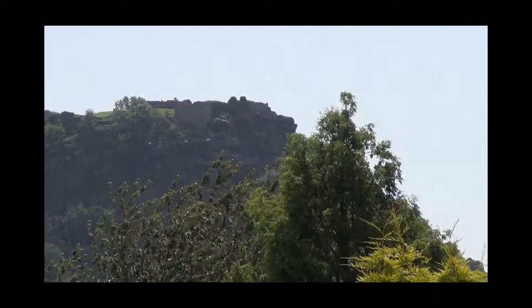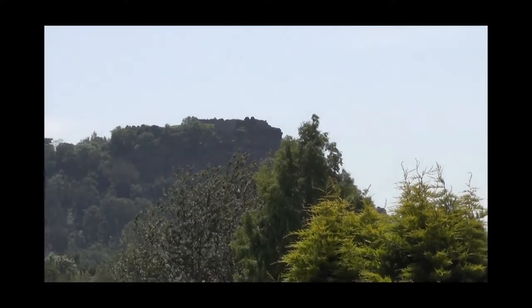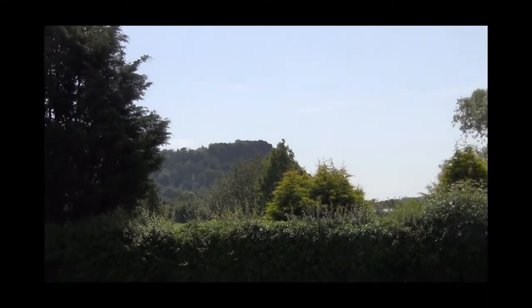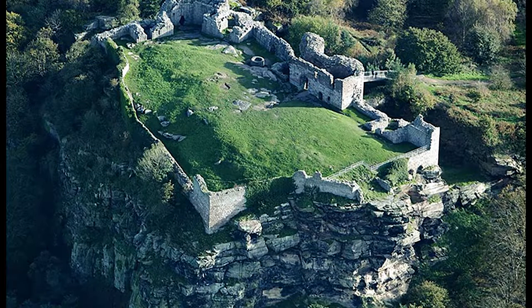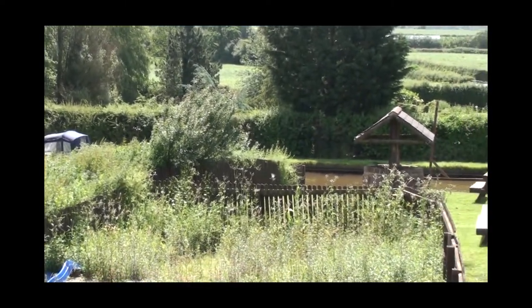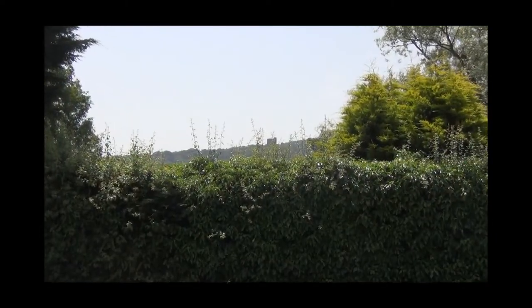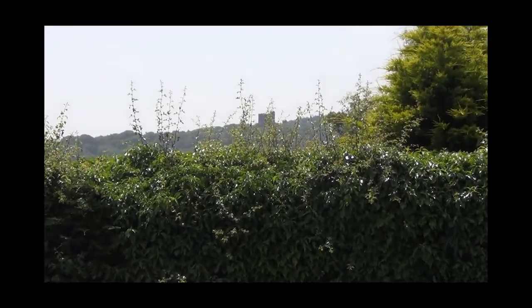Beeston Castle is one of the most dramatic ruins in the English landscape. Built by Ranulf, the 6th Earl of Chester in the 1220s, it incorporates the banks and ditches of an Iron Age hillfort. It was a royal castle until surrendered during the Civil War and partially demolished. When this canal was in full swing, the Peckforton estate, including Beeston Castle, was bought by John Tollemache, who commissioned a gothic mansion, Peckforton Castle, on another hill you can see to the south.